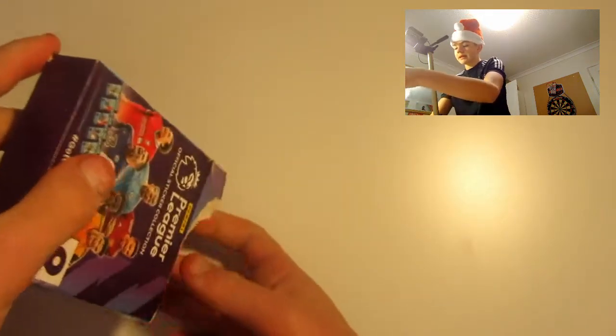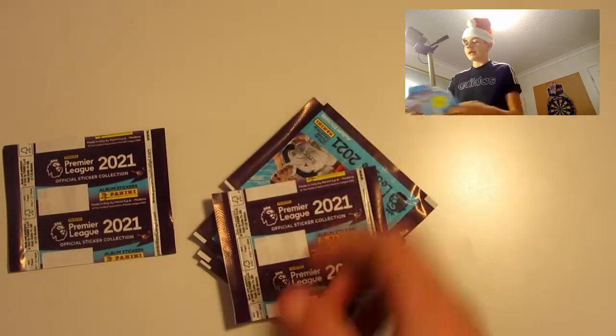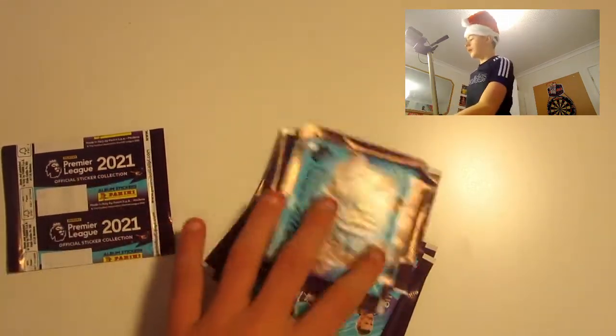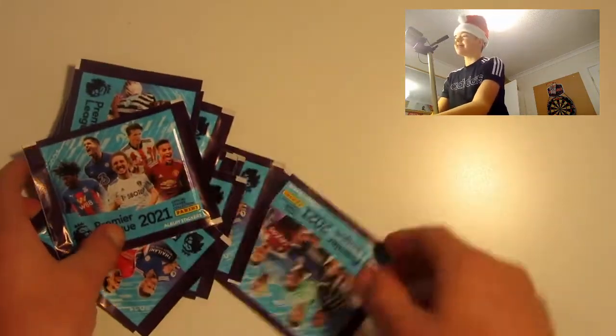You can just slide out the packets. Here are our 9 packets. These are promotional packets — still the same but no barcode. We'll move the box to the side and get into our 9 packets.